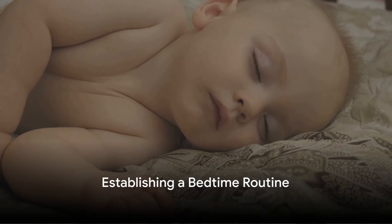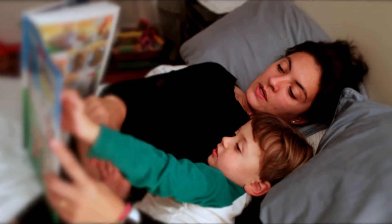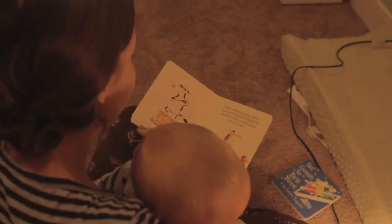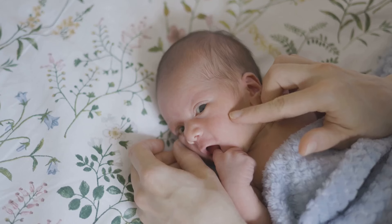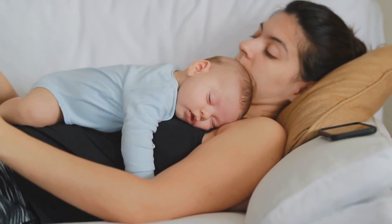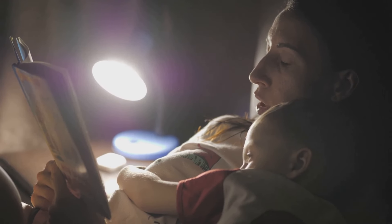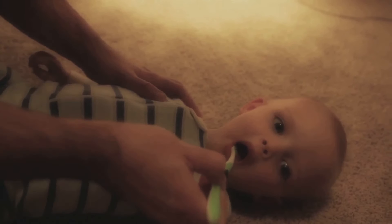A key step in creating a baby sleep schedule is establishing a bedtime routine. This routine is a powerful tool that signals to your baby that it's time to wind down, transition from the activities of the day, and prepare for a restful night's sleep. Think of the bedtime routine as a gentle countdown to lights out. It starts with calming, soothing activities to help your little one relax — this could include a warm bath, a quiet cuddle, or a gentle massage. These activities not only help to relax your baby, but also provide a wonderful opportunity for bonding. Consider incorporating a bedtime story or lullaby into your routine, which can serve as a comforting and familiar signal that sleep is near. It's also a beautiful way to nurture your baby's love of language and music from an early age.